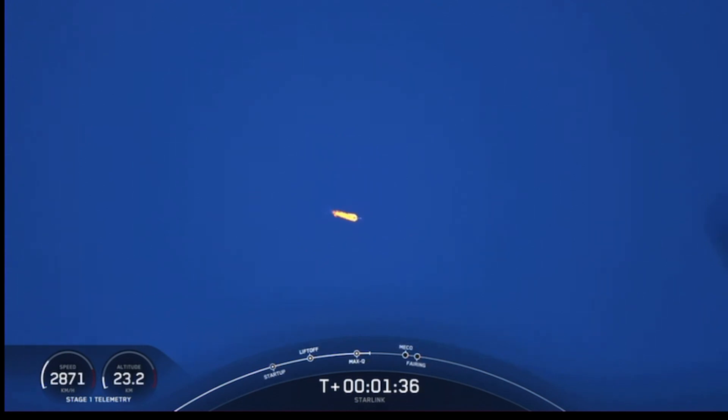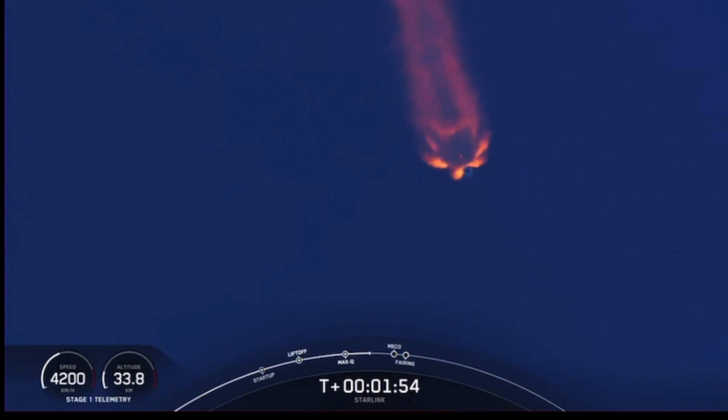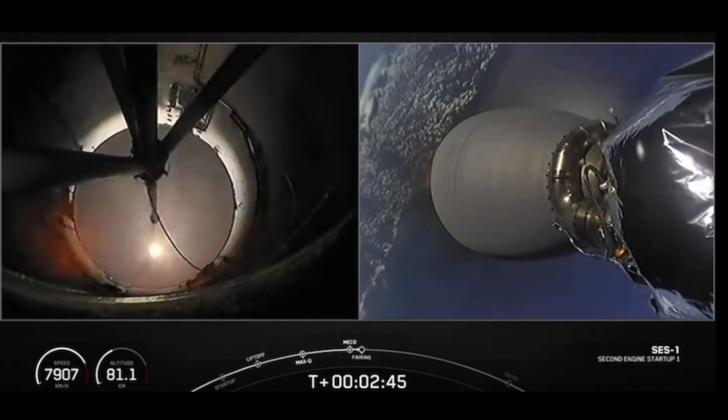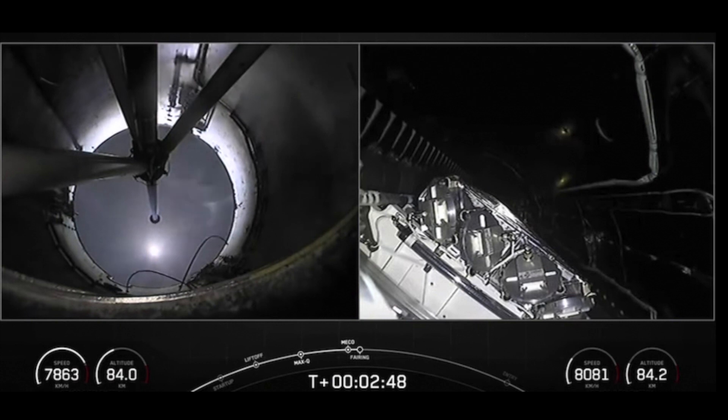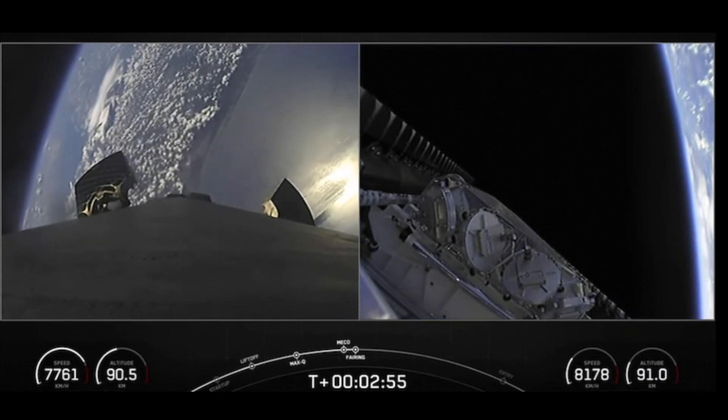Now we're coming up on three events. First of those will be main engine cutoff, followed by stage separation, and then second engine start number one. Keep an eye out for those happening back to back. We just heard the call out for beginning chill of the Merlin vacuum engine on the second stage. And back ignition. Fairing separation confirmed. So four events back to back: MECO, stage separation, Merlin vacuum engine start, followed by fairing separation.